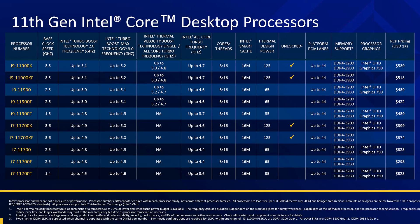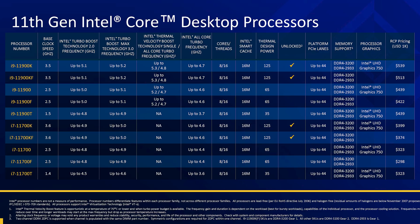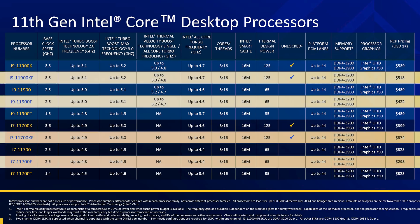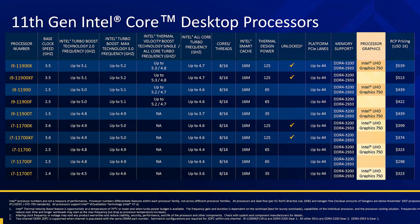The Core i9 and Core i7 parts are very similar. All pack 8 CPU cores and 16 threads with 16MB of L3 cache. As in prior years, the K models are unlocked SKUs that support overclocking, the F models do not feature integrated graphics, and the T models are low power variants with a 35W TDP. The models that do feature an iGPU use a new Xe design, although this is being branded as UHD Graphics 750 for some reason. You'll find 32 execution units here with up to a 50% performance boost compared to previous generations according to Intel.